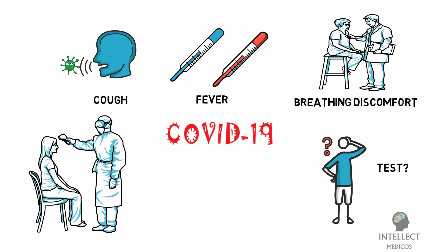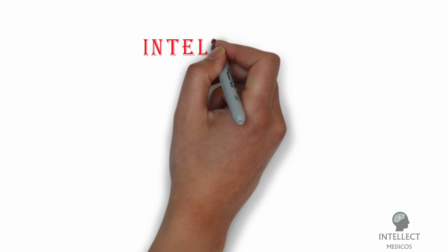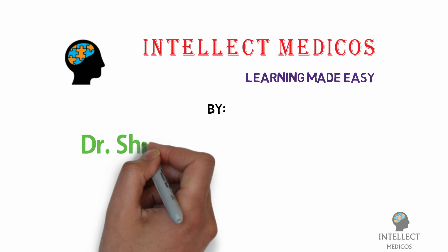The question arises: which test to get done? Listen to this video till the end to find out about the different kinds of tests available, which diagnostic test is best, and how each kind of diagnostic plays a role in the fight against COVID-19. Welcome to Intellect Medicos, where learning is made easy.